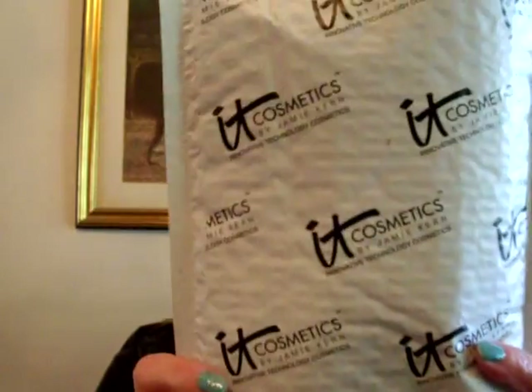Hey guys, it's me. I'm back. And this next video is an order that I got from eBay. I feel like I'm yelling, but my ear is all plugged up, so I apologize if I am. Just turn the volume down.